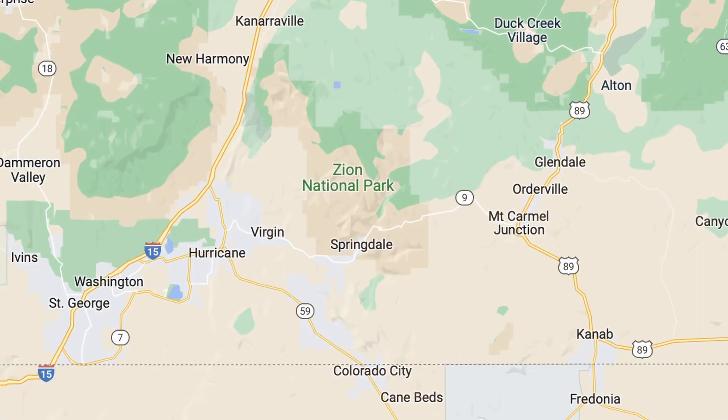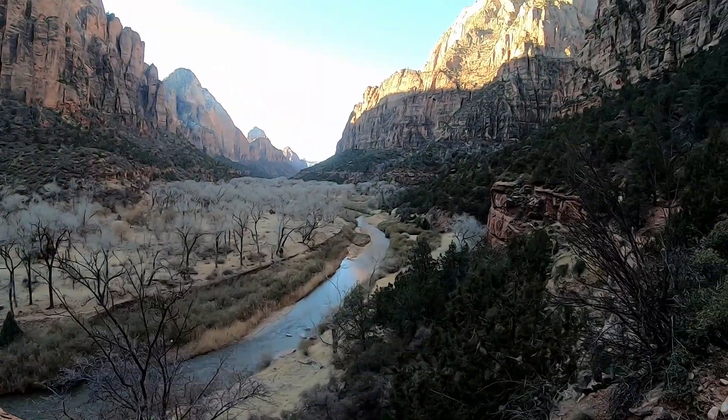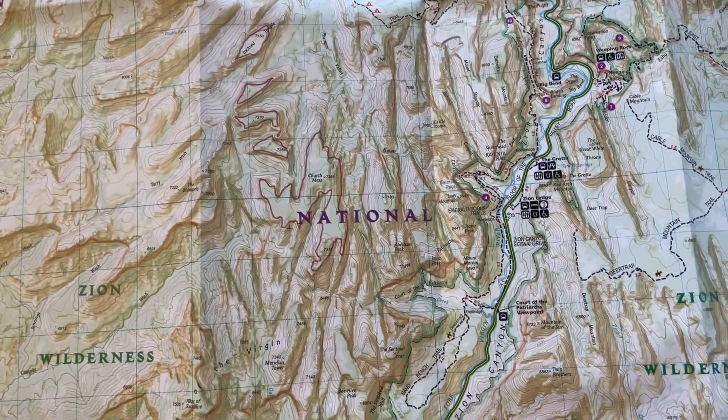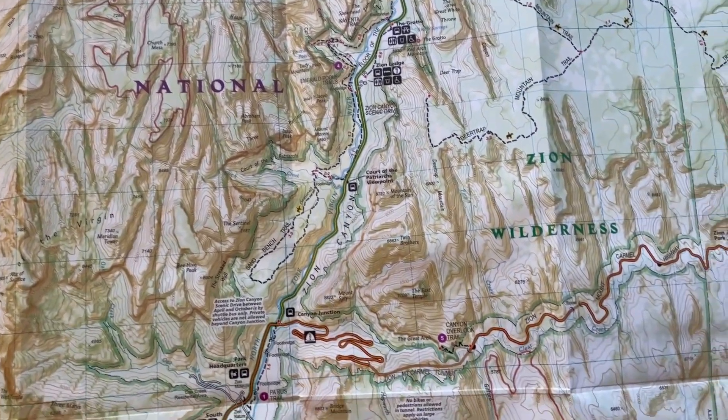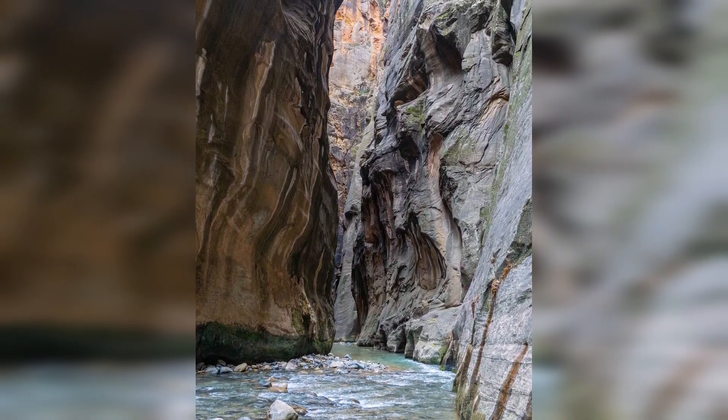Zion National Park is located in southwestern Utah and offers some of the most mesmerizing landscapes in all of the American Southwest. The park might be small in size compared to some of its famous siblings, but its towering cliffs and deep canyons pack a heck of a punch and are a visual feast.